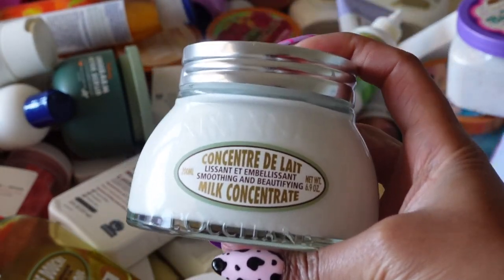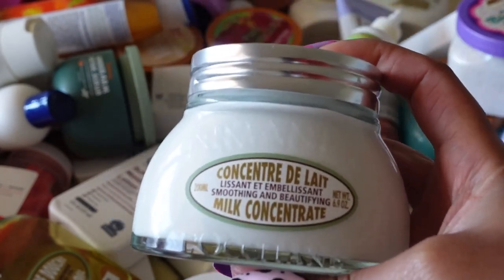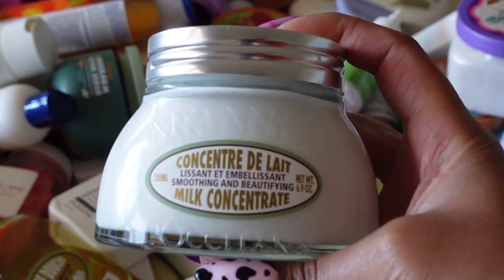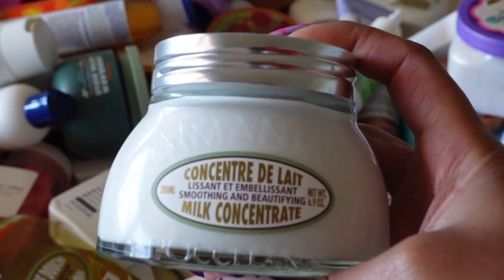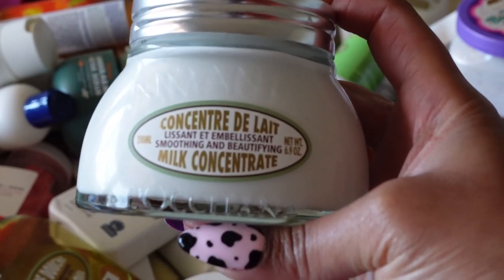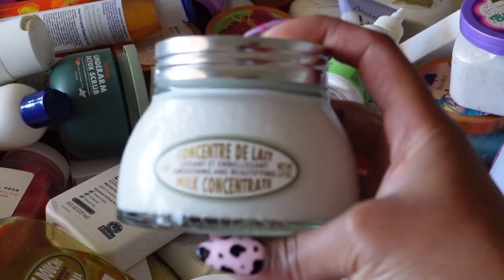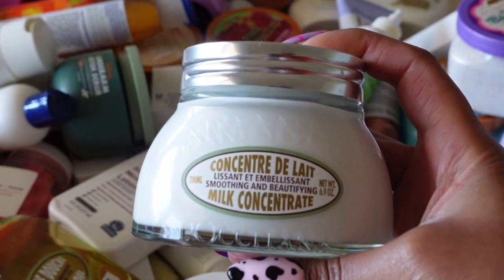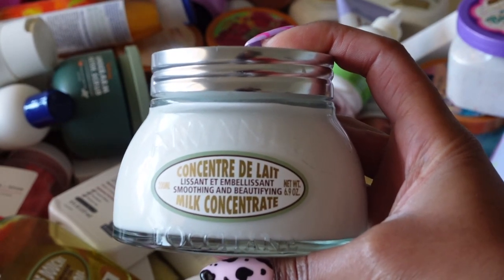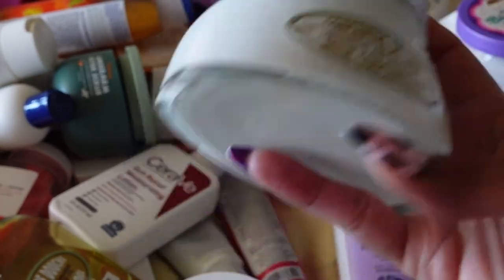Moving on, this is a body cream by L'Occitane. I was gifted this a couple months back and I love this brand — I've been a fan for years. I feel so honored that they found my Instagram and reached out. They have been so lovely and so giving with their PR. Anything they send me, I'm going to keep — and this is great. All of L'Occitane's products do not disappoint.